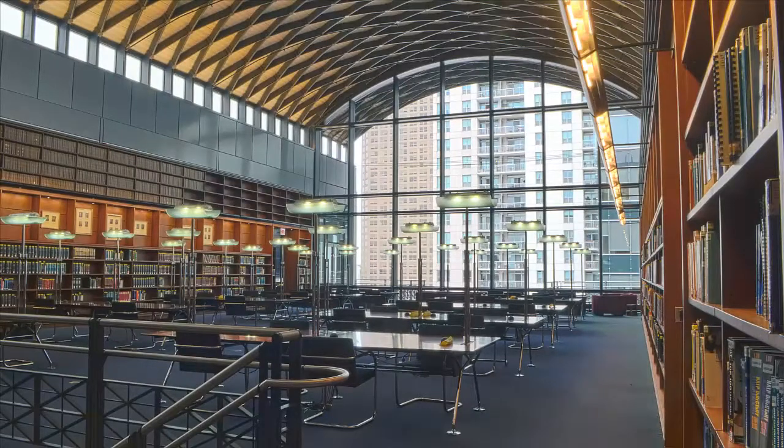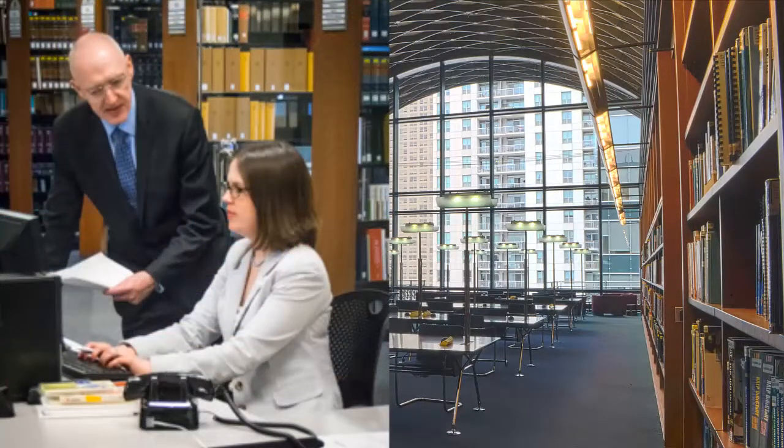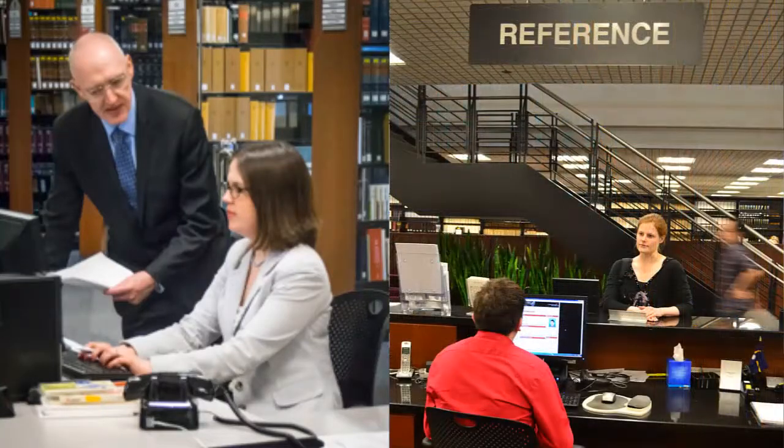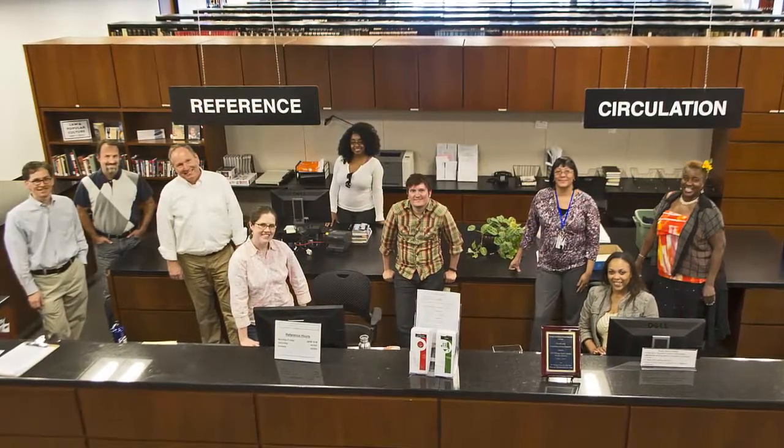In the Chicago-Kent Law Library, we strive to make sure that your scholarly and educational needs are met. If you have any questions about the library or the services we can provide, please stop by the Service Desk. Our friendly librarians and staff members are always happy to help.